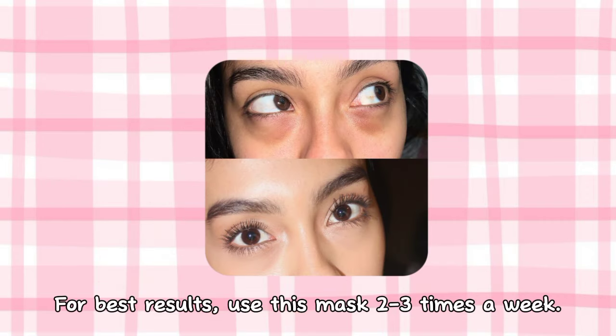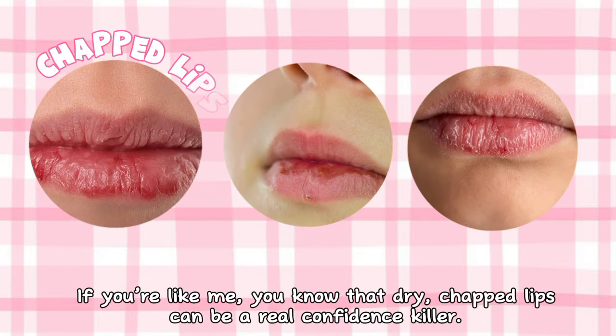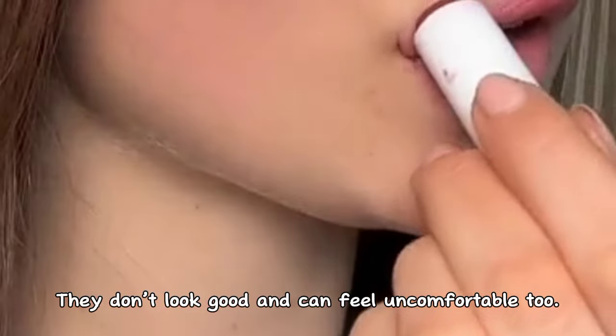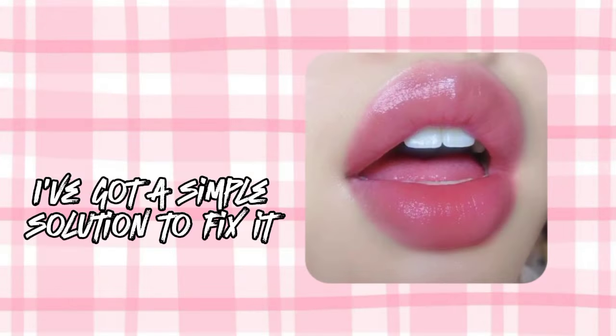You can use this mask two or three times a week. If you're like me, you know that dry, chapped lips can be a real confidence killer. They don't look good and can feel uncomfortable too, so here's a simple solution to fix it.